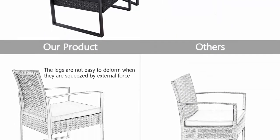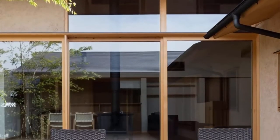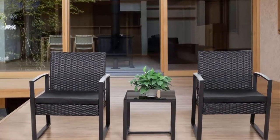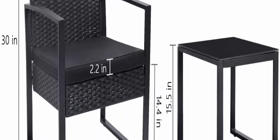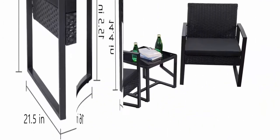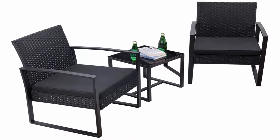Upgraded comfort: the wide and deep chairs with very soft padded seat cushions will make you forget your fatigue and enjoy your leisure time completely. Widely used: the set is simple and stylish, perfect for decorating your yard, poolside, balcony, patio, and home. Easy to clean: the cushions feature removable black polyester covers, and tempered glass on the table adds convenience.